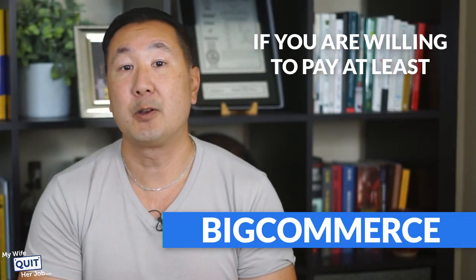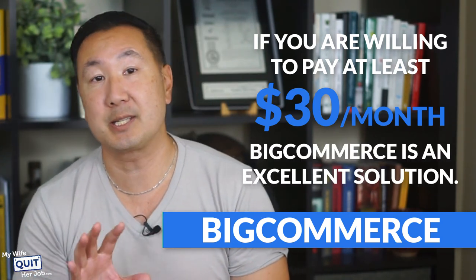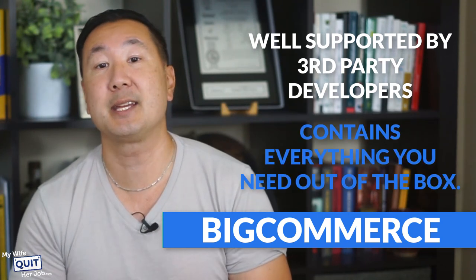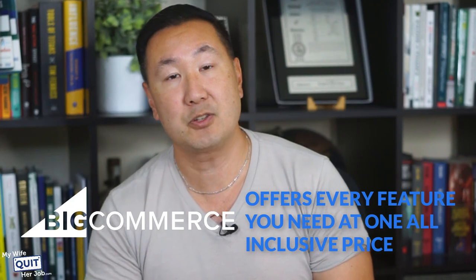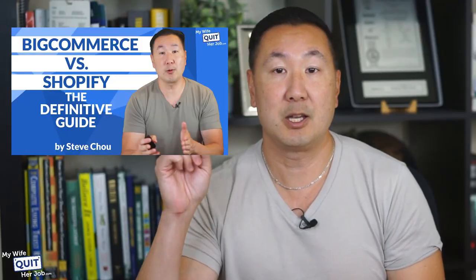There's also BigCommerce. If you're willing to pay at least $30 a month for your eCommerce platform, BigCommerce is an excellent solution. It's well supported by third-party developers and contains every feature you need to run a fully featured store out of the box. Unlike Shopify, where you get nickel and dimed paying for third-party apps, BigCommerce offers every feature you need at one inclusive price. The only downside is that you are charged based on your store revenue.